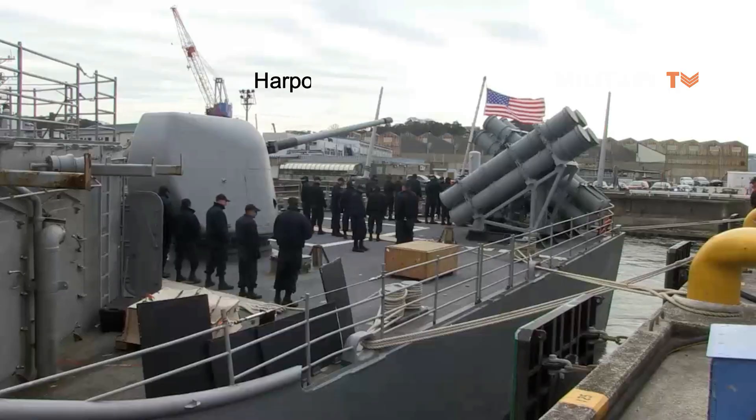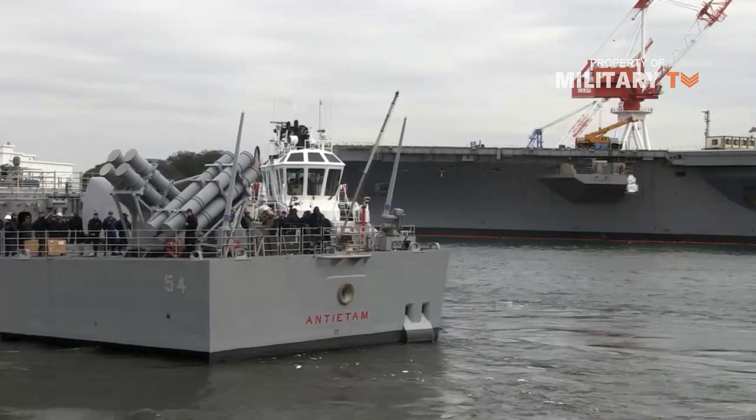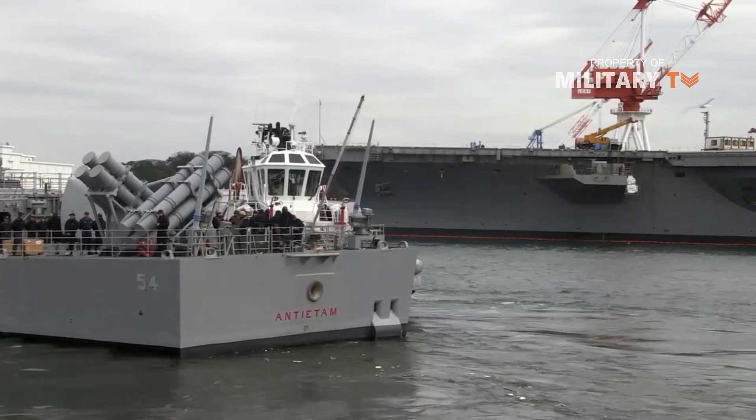Tactical Tomahawk, which entered service in September 2004, has the capability for mission planning onboard the launch vessel, in-flight targeting, and loitering. Two four-cell launchers for the Boeing Harpoon surface-to-surface missile systems are installed on the gun deck at the stern of the ship.